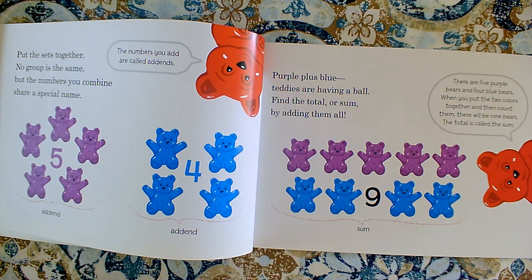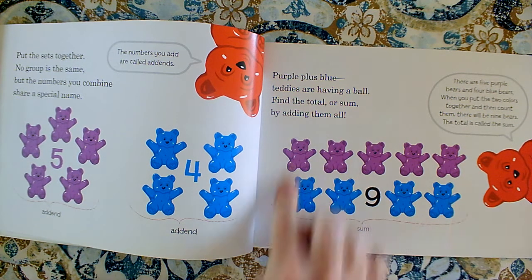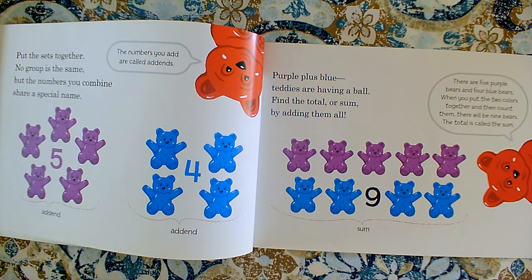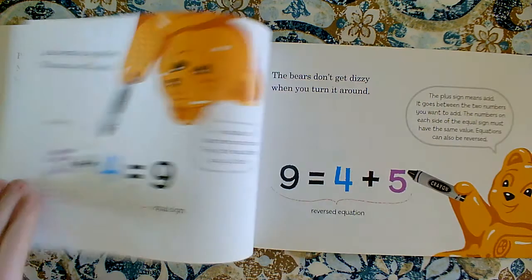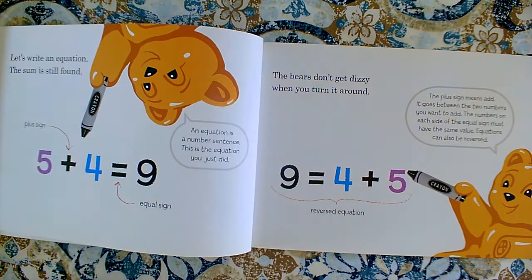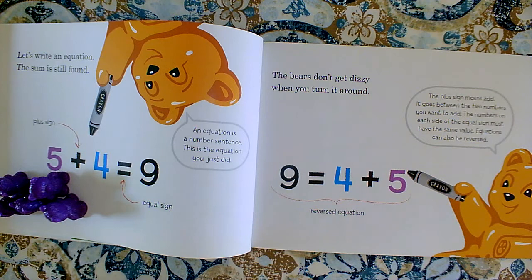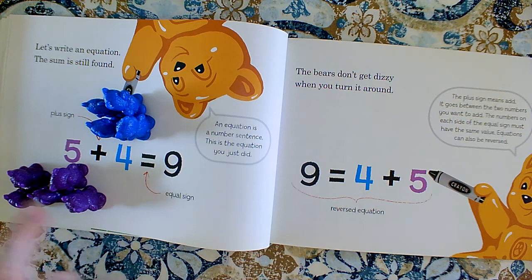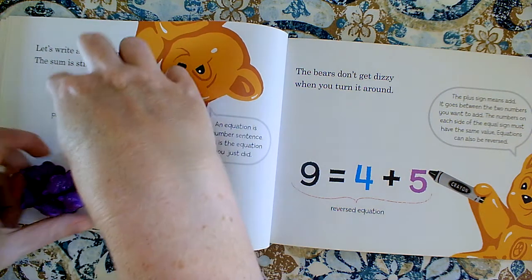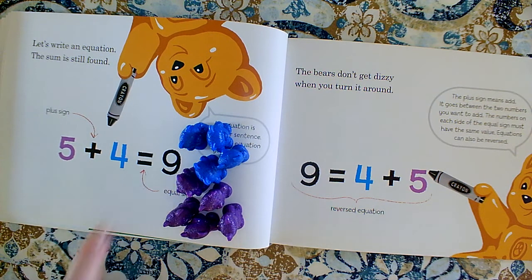Purple plus blues — teddies are having a ball. Find the total or sum by adding them all. So the two numbers that we're joining together are called addends, and the number we get all together when we join the two groups into one big group — that number is called a total or a sum. Here they're writing equations or number sentences: five plus four equals nine. So they have their group of five and the group of four, and when they join them all together there are nine. This is a plus sign, this is an equal sign.